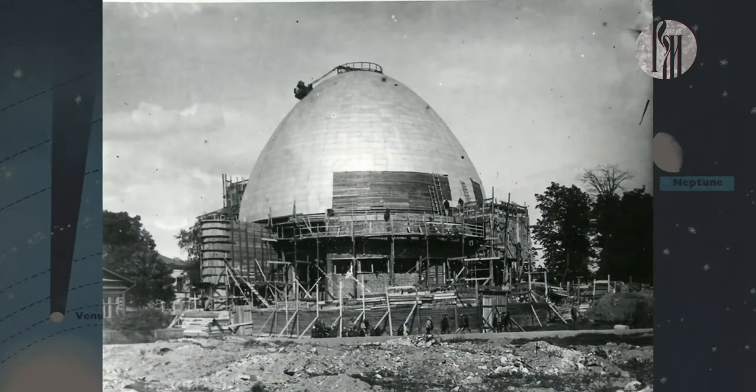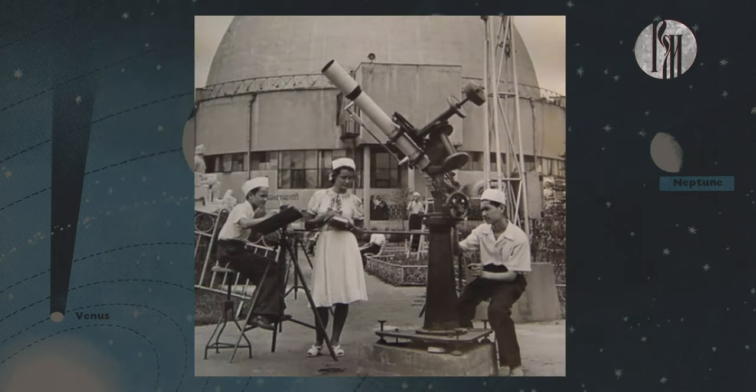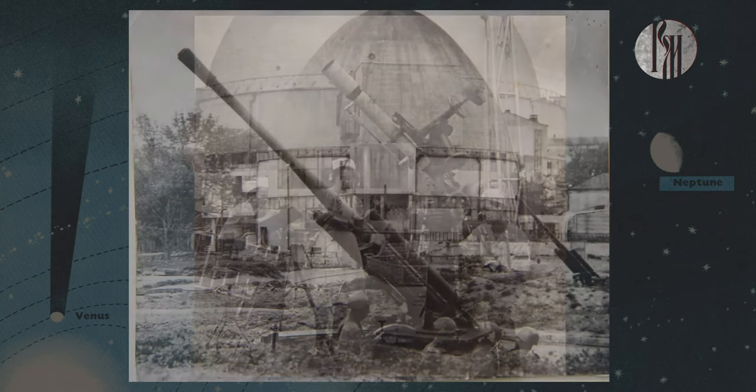Многие из вас наверняка помнят, что довольно длительное время планетарий был закрыт на реконструкцию. На самом деле это была вынужденная мера. Наш планетарий является одним из самых старых планетариев во всем мире. До Москвы планетарии были только в Германии — в количестве 10 штук, в Вене и в Риме. По сути, наш планетарий был 13-м планетарием в мире и всего лишь в четвертой стране.